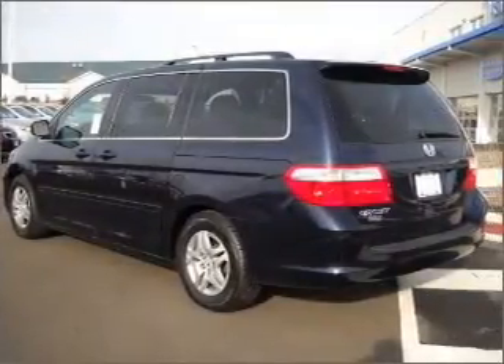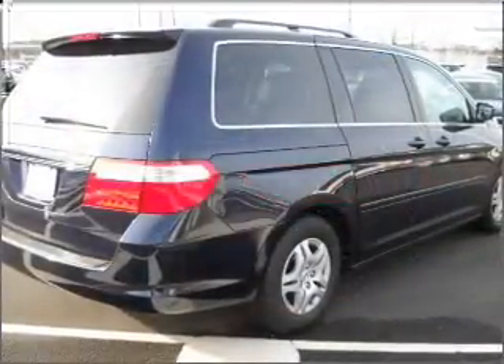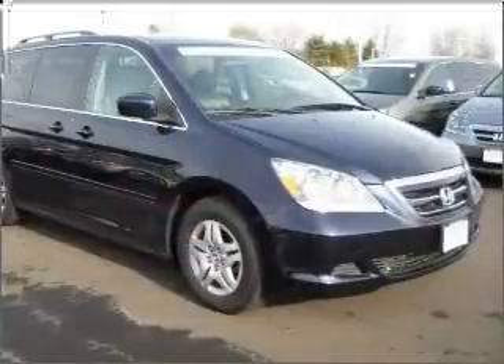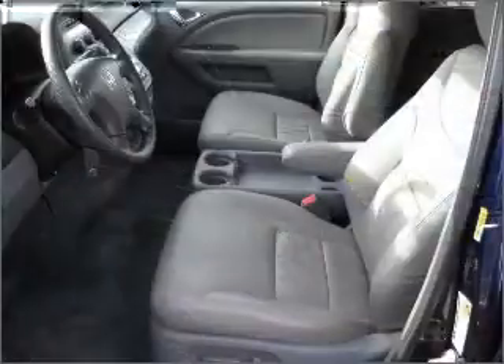This Odyssey comes fully equipped with a front stabilizer bar, front wheel drive, and independent McPherson strut front suspension, as well as giving you peace of mind with third row tethers, middle seat lower anchors and tether for children, and LATCH.